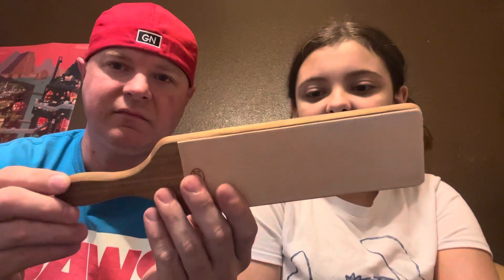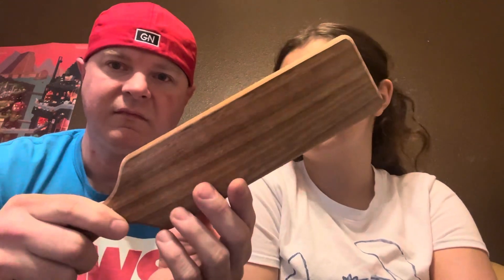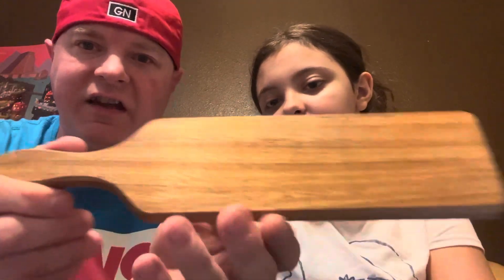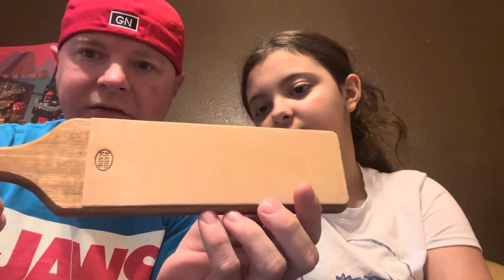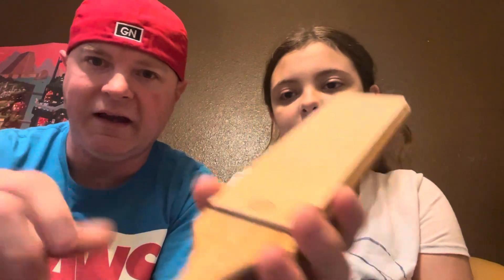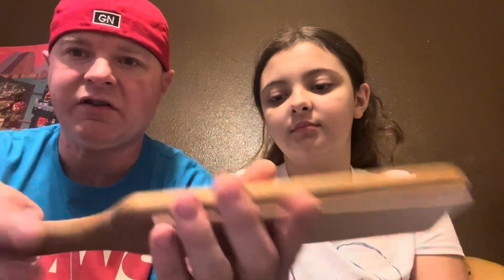Then you get the Richter strop. It's acacia wood — see the grain in it — and it has eight-ounce leather. It's got the stamp on it that says handmade by this guy. A lot of folks have been wanting this, so I wanted you to be able to get one. When I ship this out, you can tell me if you want it loaded with some kind of compound or spray, or you can get it plain.